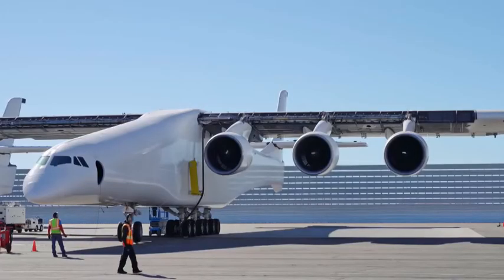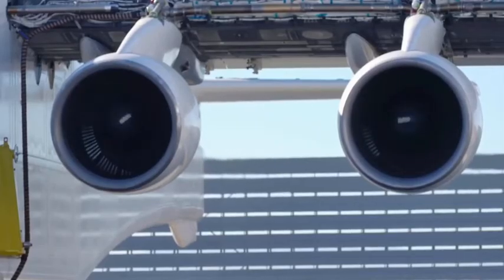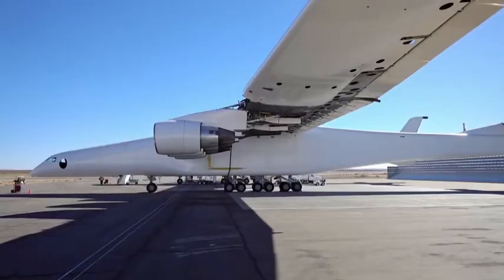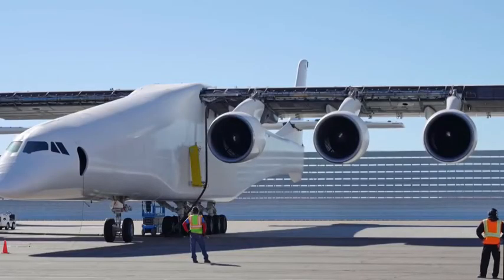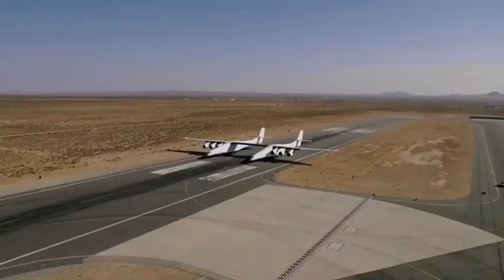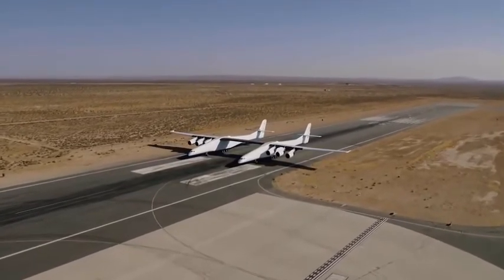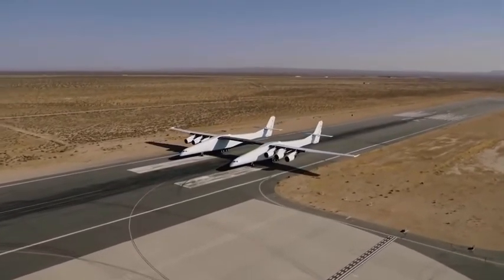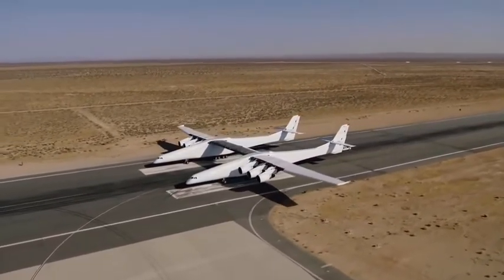Stratolaunch has conducted an engine test where they tested each of the Pratt & Whitney engines incrementally to make sure they were performing. These are flight-proven engines removed from existing 747s, so they're testing not just the engines but the engine mounting, the fuel supply systems, and everything involved in the control mechanism. They also conducted an earlier taxi test where they tested the brake systems, the hydraulics, and some of the control systems needed to move the plane on the ground and ensure it can land safely.